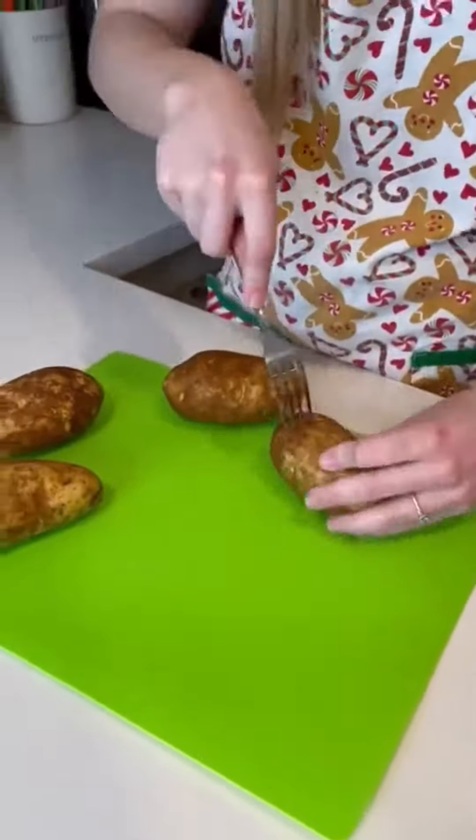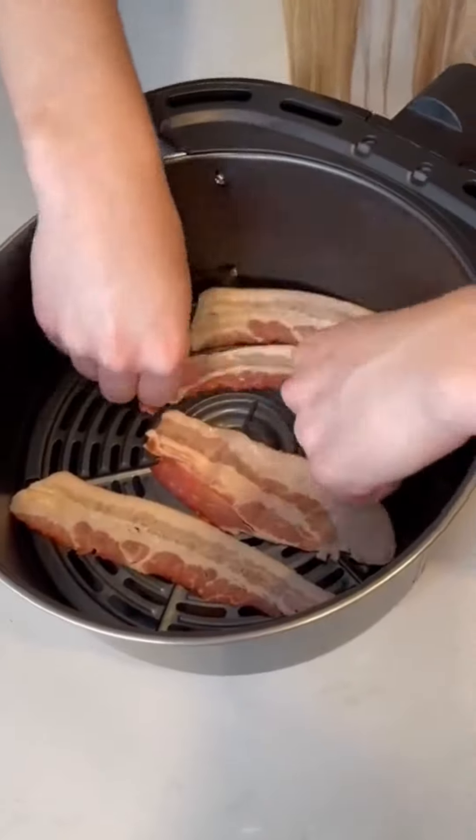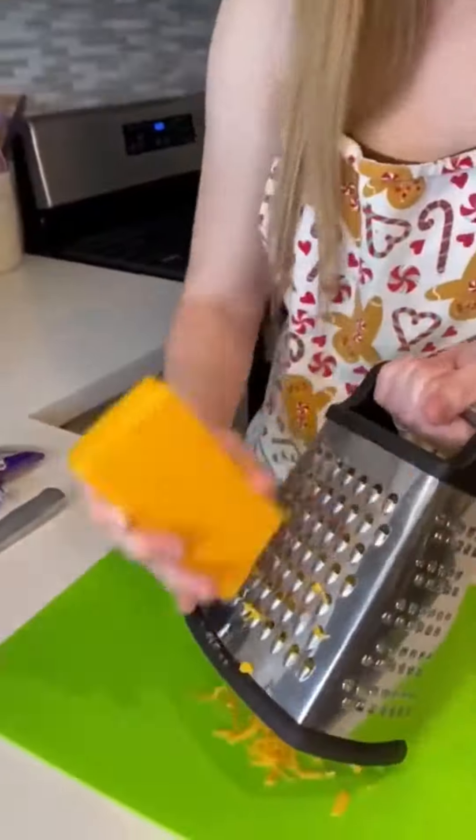I started by scoring my potato, then I put it in the microwave for six minutes on each side. Then I air fried some bacon strips at 400 degrees for four minutes on each side. While I was waiting for all that to cook, I began dicing my scallions and shredding my cheddar cheese.